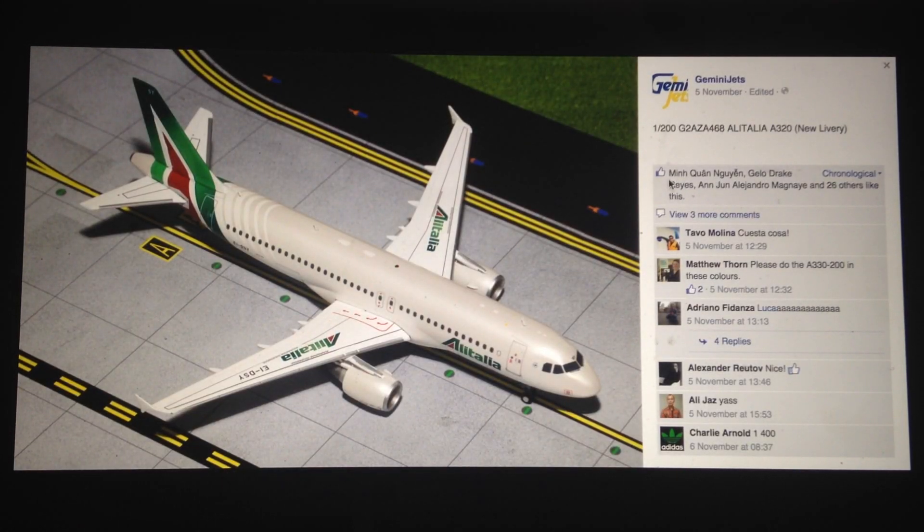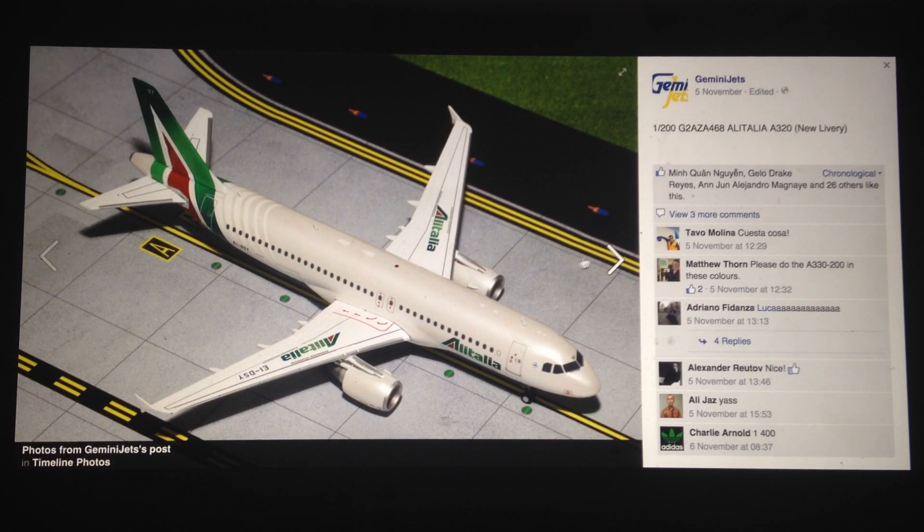Next, we have an Alitalia A320 in 1-200 scale. This one's looking pretty flash. Maybe it's just the photo or the light, but the actual aircraft itself does look really nice. The new livery and everything looks really shiny and bright, at least from this angle. Definitely looking like a nice great model and one of the best ones out there from this month.